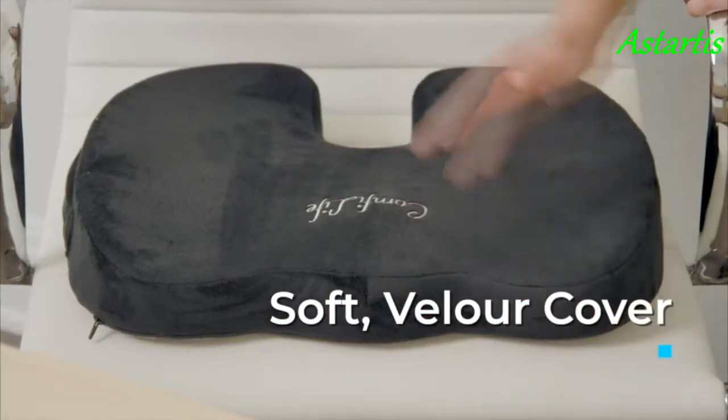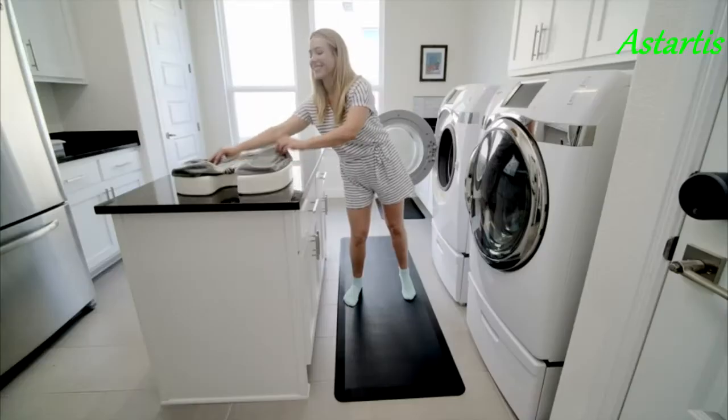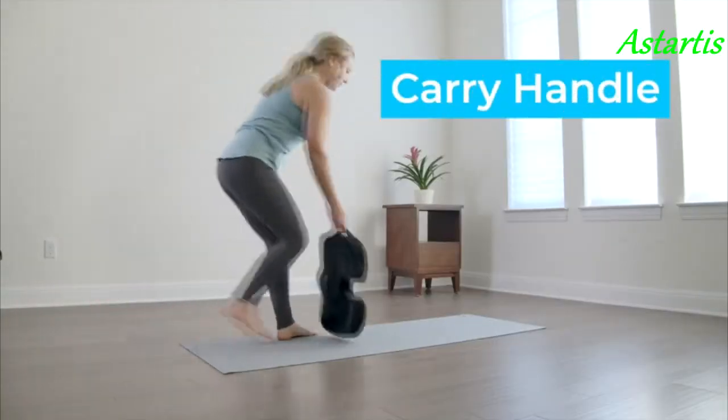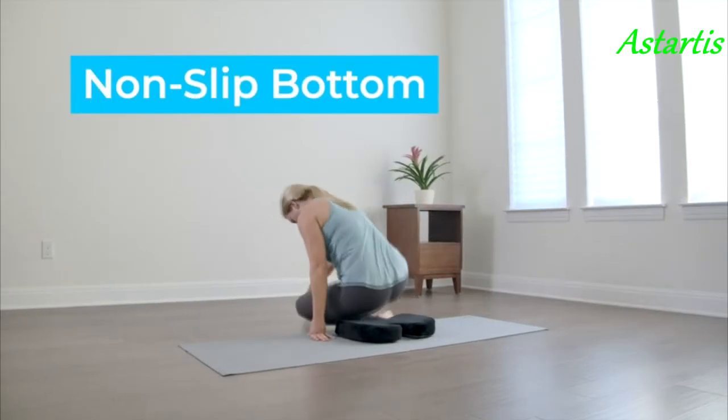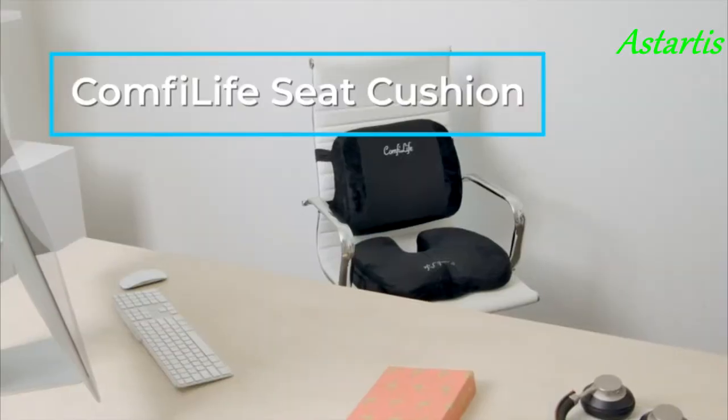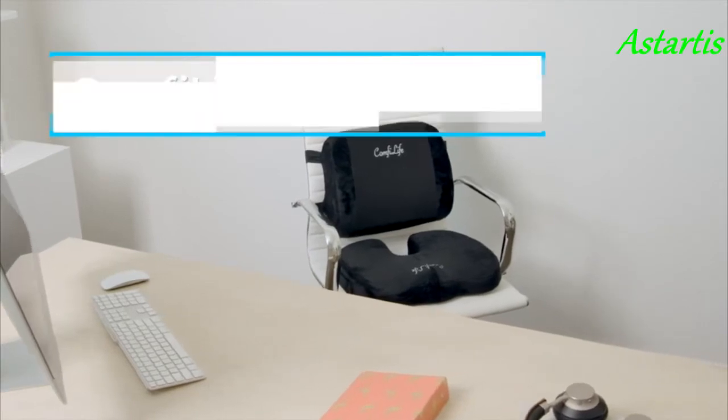The velour cover is soft and luxurious to touch, and it's also easy to remove and machine washable. Plus, the cushion has a non-slip rubber bottom to stay secure in place, along with a carry handle to take comfort with you anywhere and everywhere. Find premium comfort and relief with the ComfyLife seat cushion.